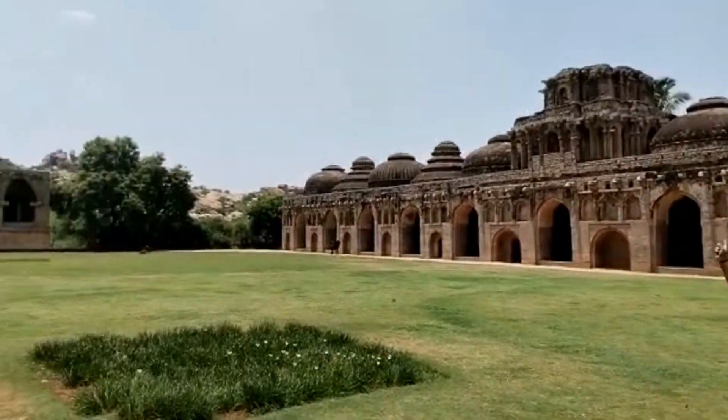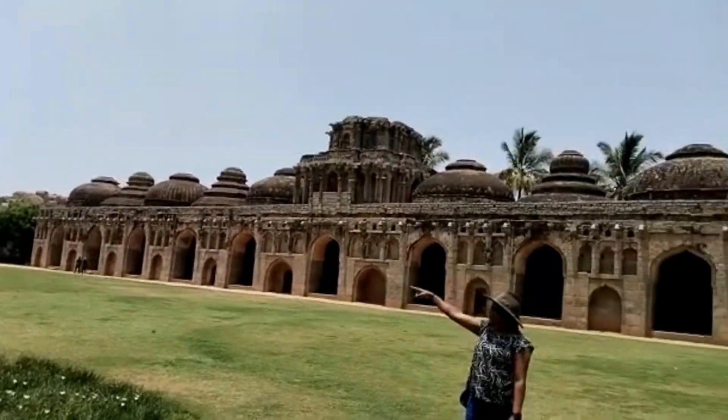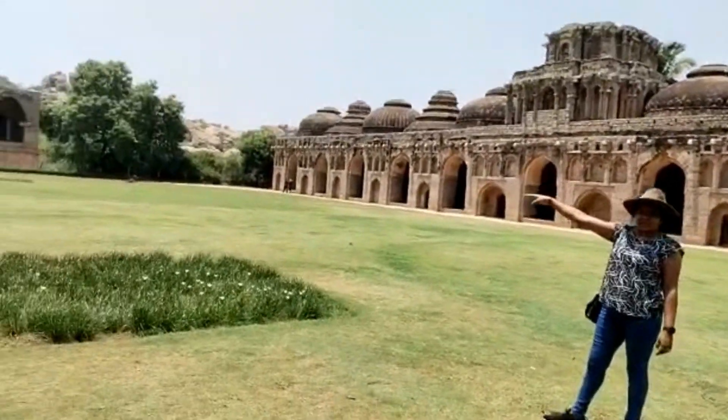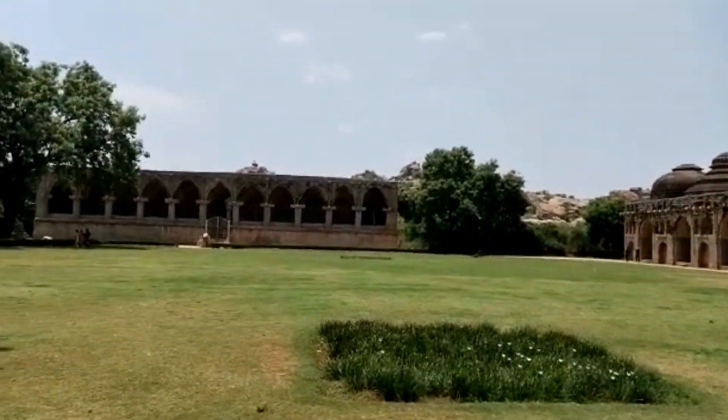It is a well-cleaned and maintained garden near the Lotus Mahal. Here we can see everything near the Lotus Mahal.